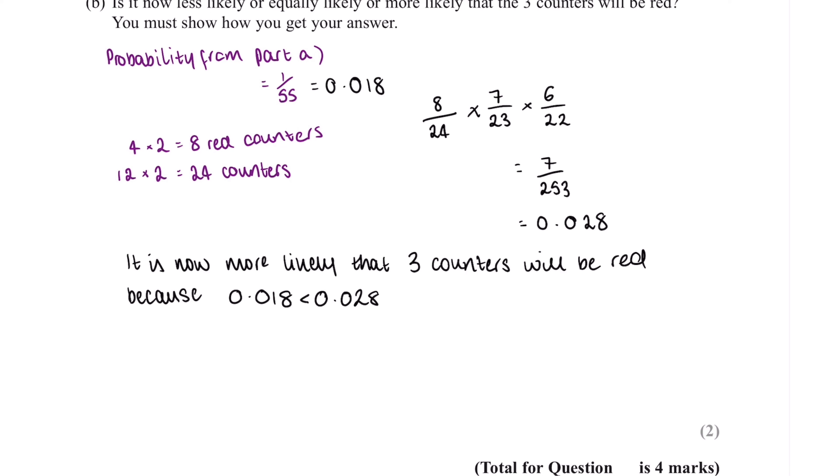This question is worth two marks. We'll get our first mark for choosing a larger value for the number of counters in the bag, and our second mark for the summary statement in which we stated that we are now more likely to have three counters that are red.